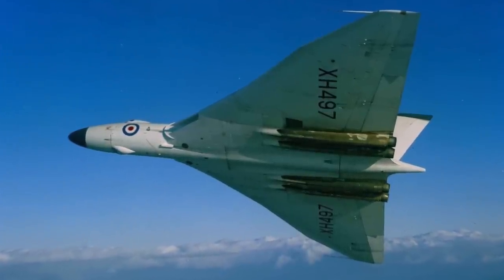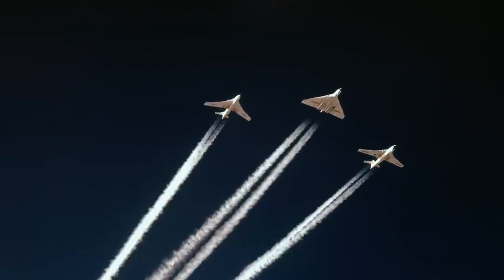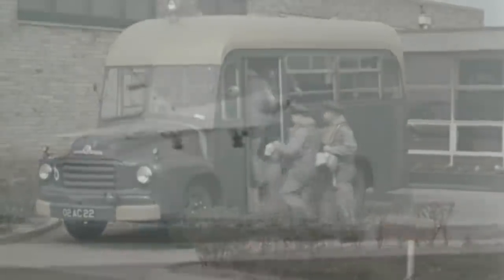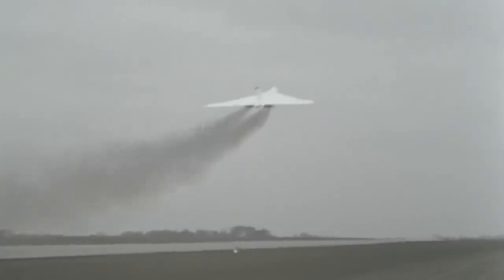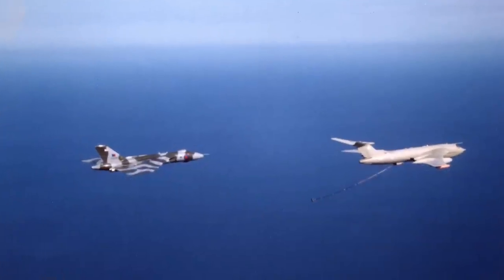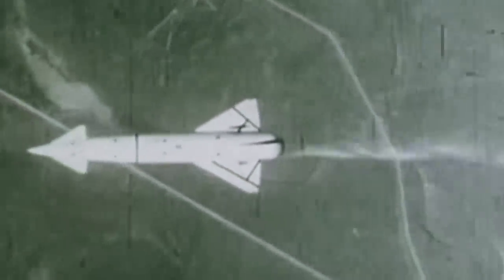The first Vulcans became operational with 83 Squadron RAF in 1957, part of the V-Force that also included the Handley Page Victor and the Vickers Valiant. The V-Force carried the UK's independent nuclear deterrent, each aircraft armed with a single bomb, with aircraft and crews on alert around the clock. From the 46th aircraft onwards, all Vulcans were made to the B-2 standard, which had a larger, thinner wing, electronic countermeasures and in-flight refuelling capability. Later B-2 aircraft would also carry the Blue Steel rocket-powered standoff missile, its 900km range reducing the exposure of the Vulcan to enemy defences.